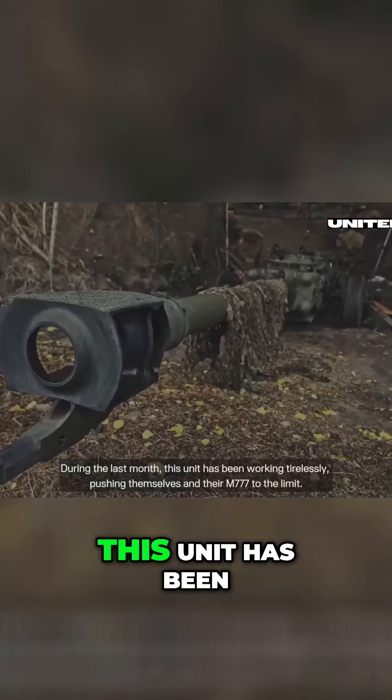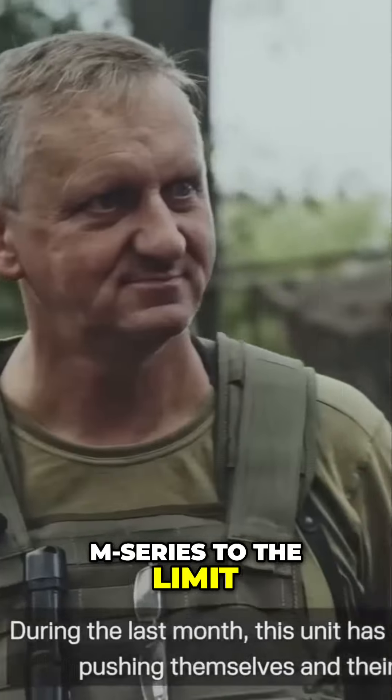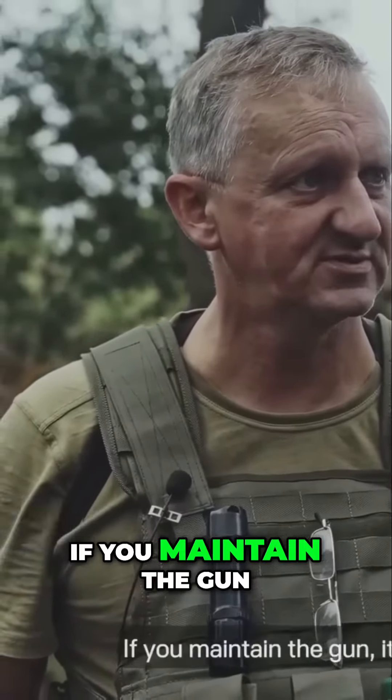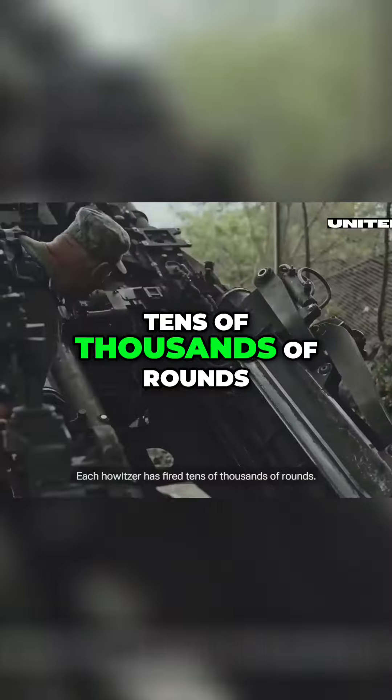During the last months this unit has been working tirelessly, pushing themselves and their M109s to the limit. They fire 200 to 250 rounds — that's a whole day of work. If you maintain the gun, it does not fail. Each howitzer has fired tens of thousands of rounds.